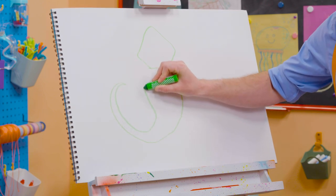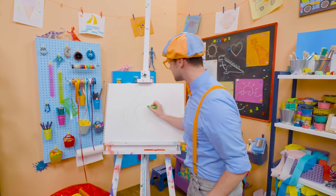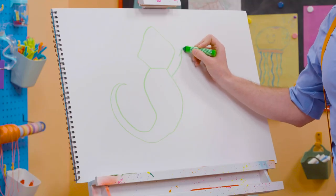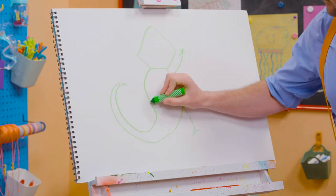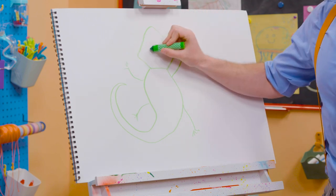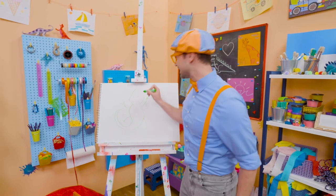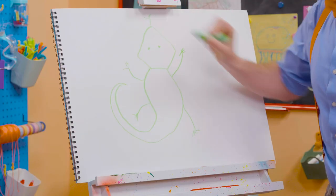Whoa, how does that look? And what's it missing? Yeah, it's four limbs. One right here, one right here, one right here, and one right here. Oh, and we can't forget the eyes, and the nostrils, and the tongue.